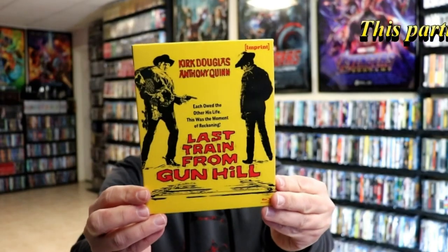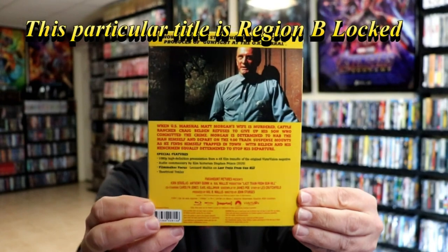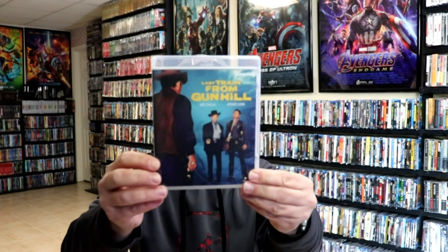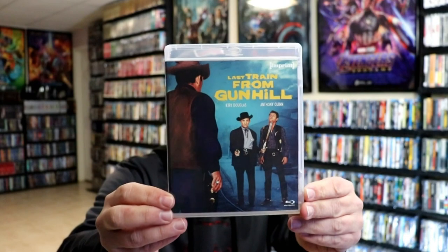First up we have Last Train from Gun Hill. Here's the box art — really nice looking artwork in the back. It does have a numbered spine, number 101. I do like that they do these slip boxes with these numbered spines. And we do have some different artwork for the Blu-ray case — really nice looking. Got Kirk Douglas and Anthony Quinn.